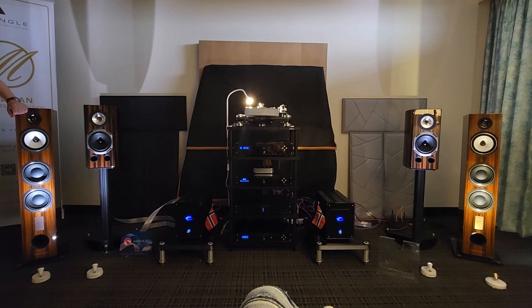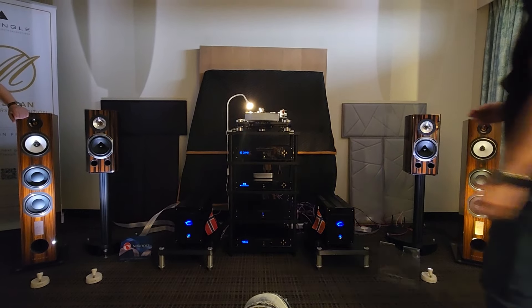Really nice. And that's even with the back wall — not a lot of treatments on the back wall — but yeah, sounded nice.